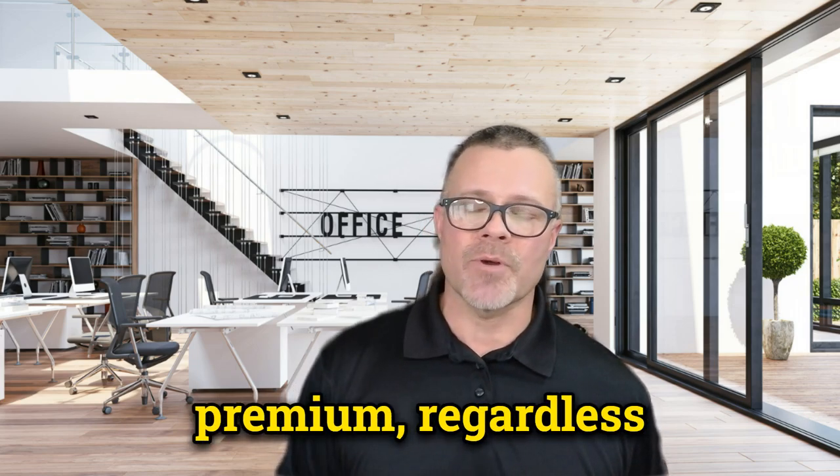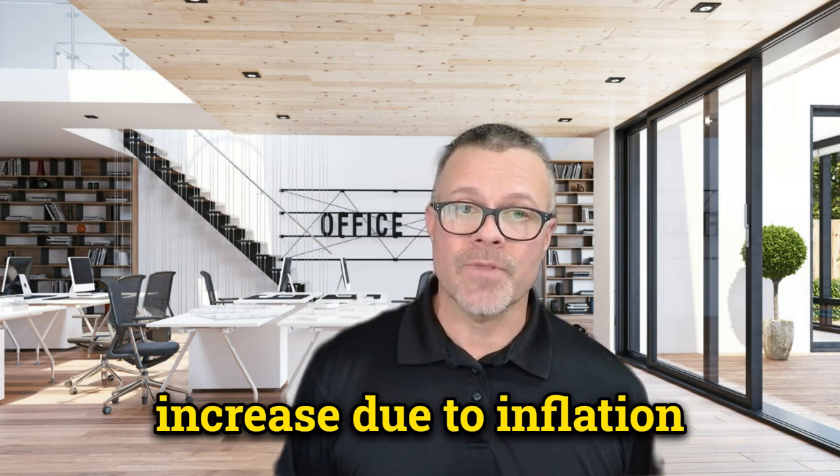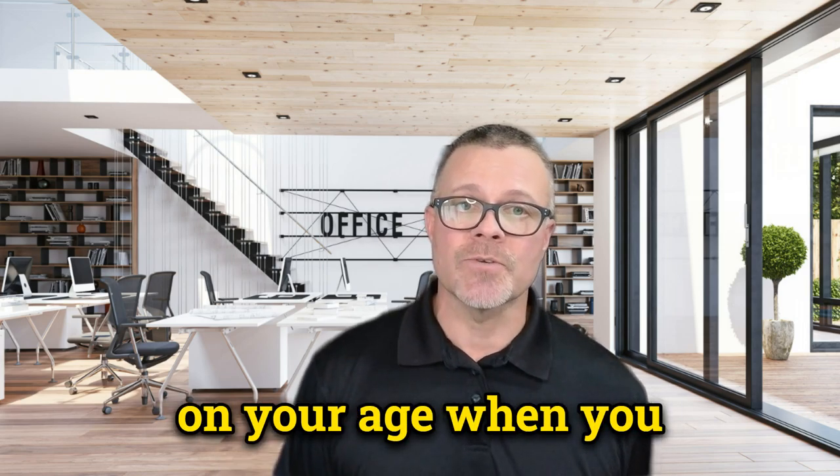Community rated: with this method, everyone in the same area pays the same premium regardless of age. Rates may still increase due to inflation and other factors, but not because of your age. Issue age rated: your premium is based on your age when you first buy the policy.